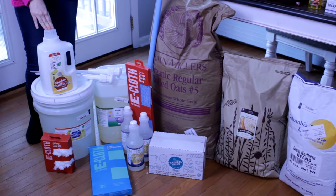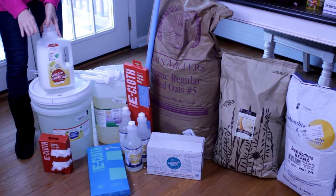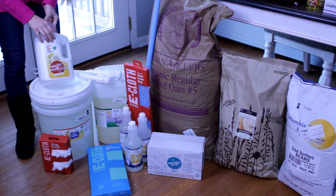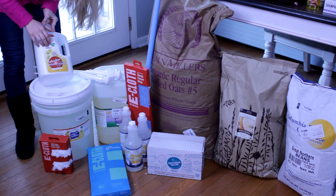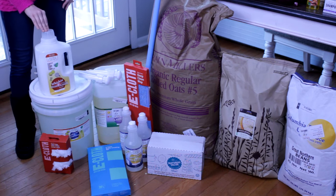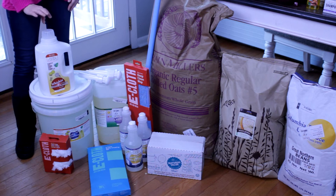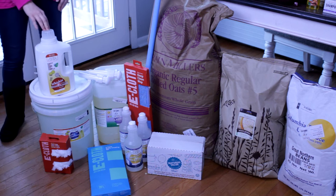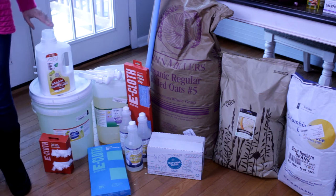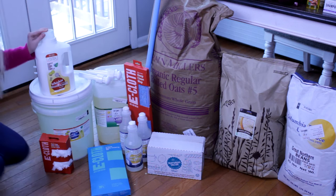Next, this is something we are trying out — the dishwashing powder. This is eight pounds of dishwashing powder. If we decide we like this, I'll upgrade to the five-gallon bucket, but I wanted to try it out for a period of time and test it before investing in a large amount.